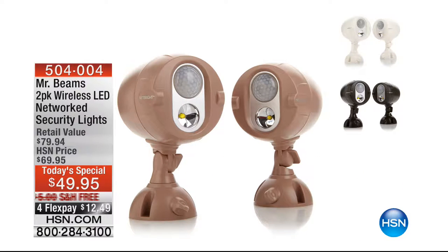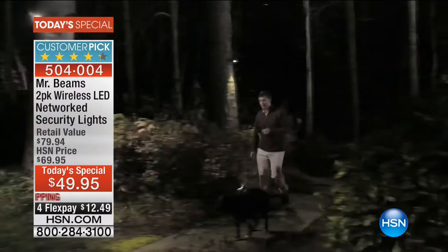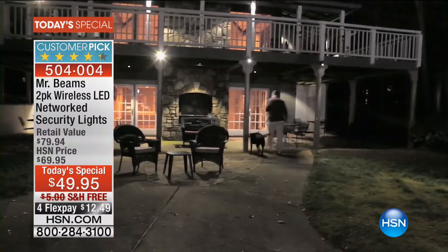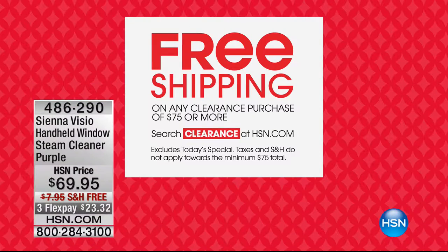We've sold 11,000 of the Mr. Beams — you get two lights, they're smart lights that talk to one another. You can install these outdoors — attach them to trees, above the garage, back porch, front porch, the lanai, the decking. They notice motion and they all come on. With our Columbus Day special holiday weekend, we have free shipping and handling on all clearance purchases as well. Terry Toner is live in the studio.